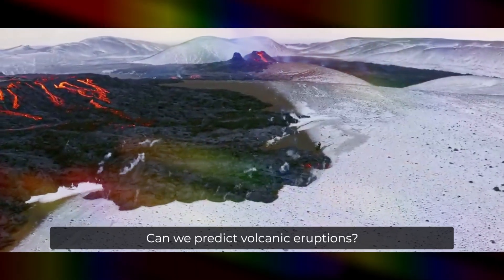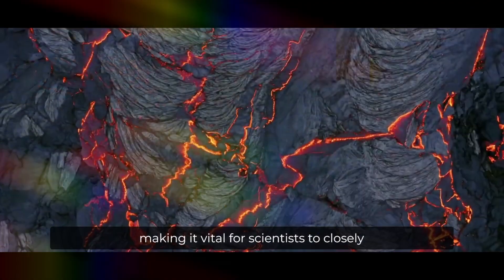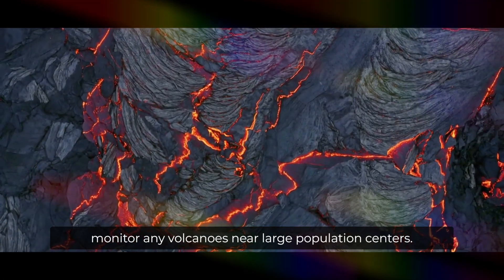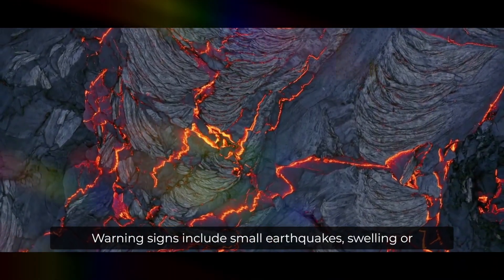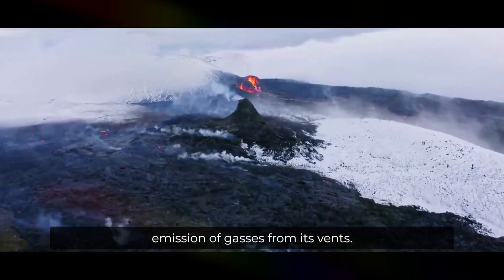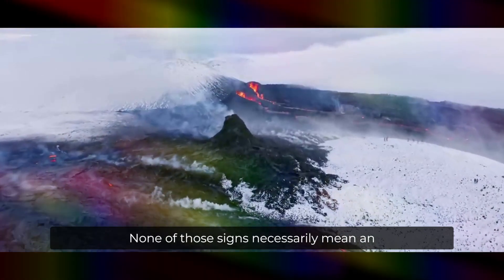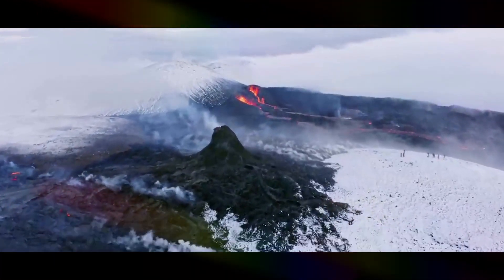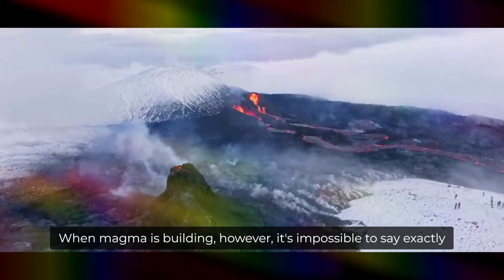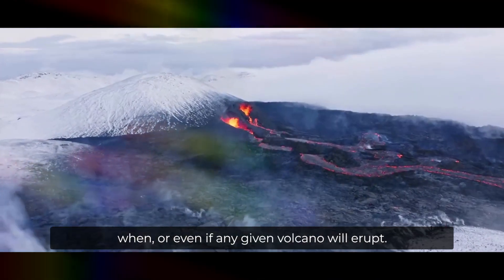Volcanoes give some warning of pending eruption, making it vital for scientists to closely monitor any volcanoes near large population centers. Warning signs include small earthquakes, swelling or bulging of the volcano's sides, and increased emission of gases from its vents. None of those signs necessarily mean an eruption is imminent, but they can help scientists evaluate the state of the volcano when magma is building. However, it's impossible to say exactly when, or even if, any given volcano will erupt.